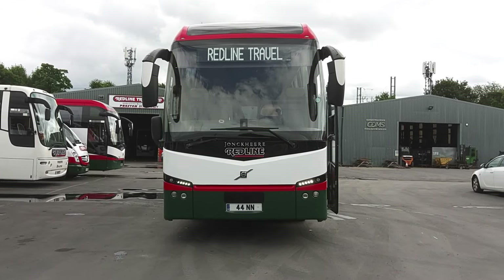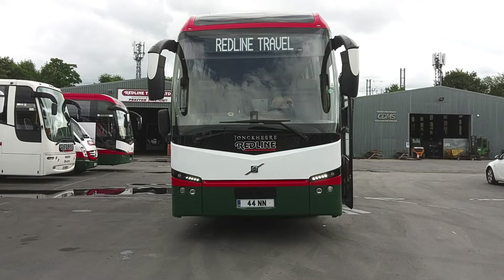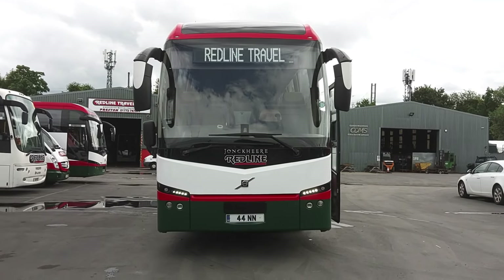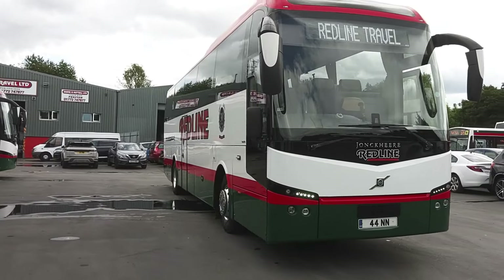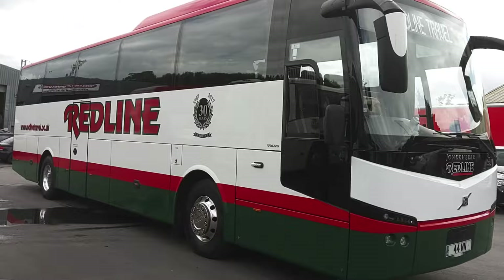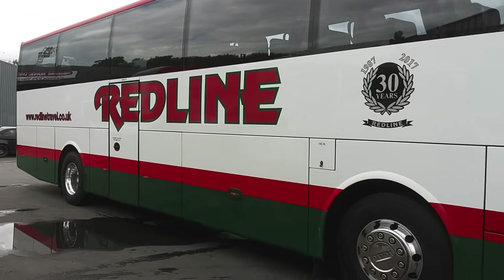Here we have a 2017, 17-registration Volvo B11R Yonkia GHV2 53-seat executive coach. We are offering this vehicle for sale on behalf of Redline Travel up in Preston, who have had it from new. Exactly as I'd expect a Redline vehicle to be presented.